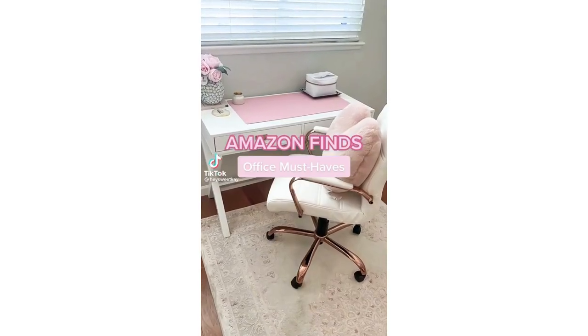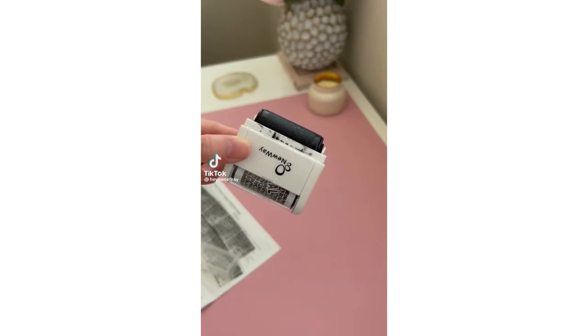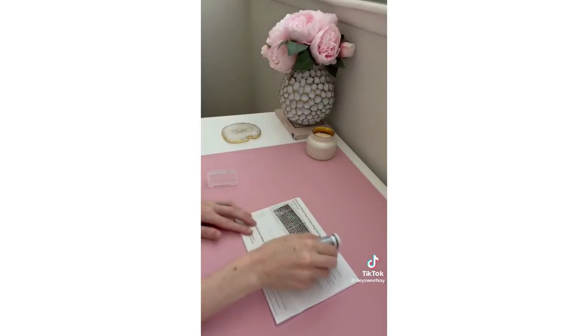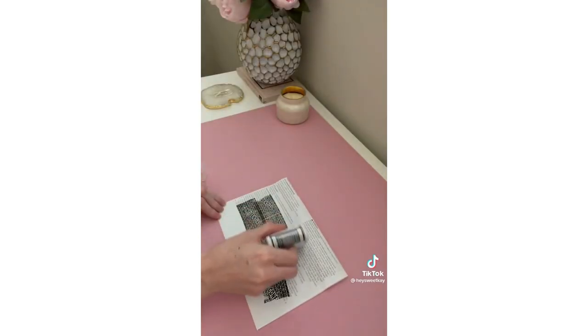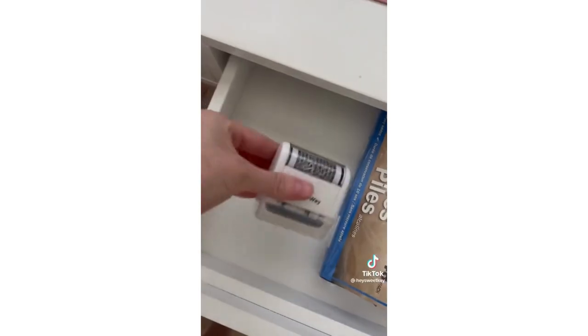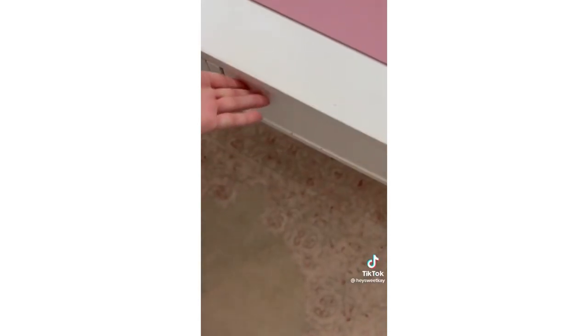Amazon finds you didn't know you needed. Keep mail and paperwork confidential with this ink roller. With one swipe, your information is covered by privacy blocking text, protecting any documents from theft. It's more economical than a paper shredder and doesn't get jammed. Plus, its design makes it easy to keep on your desk or in a drawer.